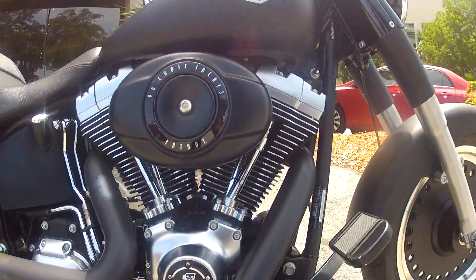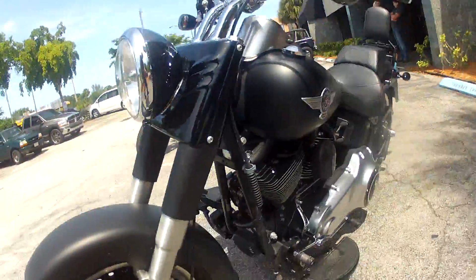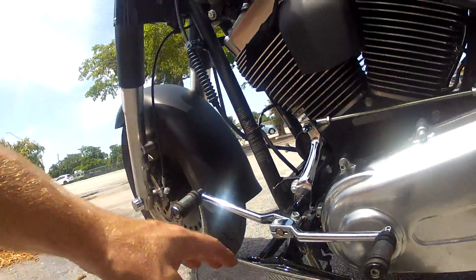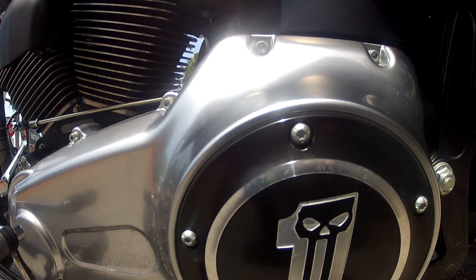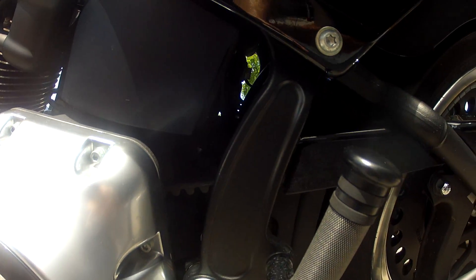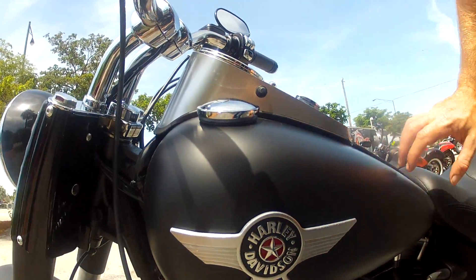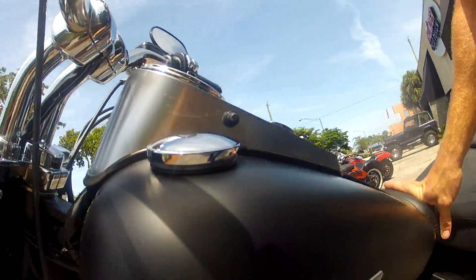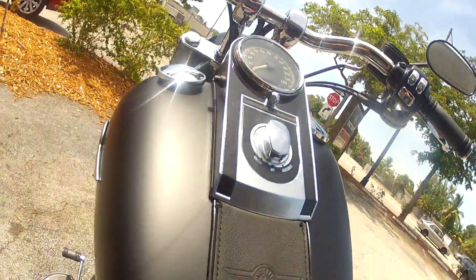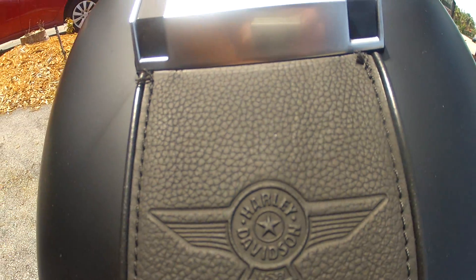You've got the Willie G timing cover on it, the matching brake lever. Step around this side — you've got the matching shift heel and toe levers, the Willie G skull, and the matching foot pegs for the passenger in the back. You've also got the raised emblem here on the Fat Boy Low. Here's the gas tank — you can see it's in awesome condition, with the classic Harley-Davidson Fat Boy symbol on the leather tank there. Looks really sweet.